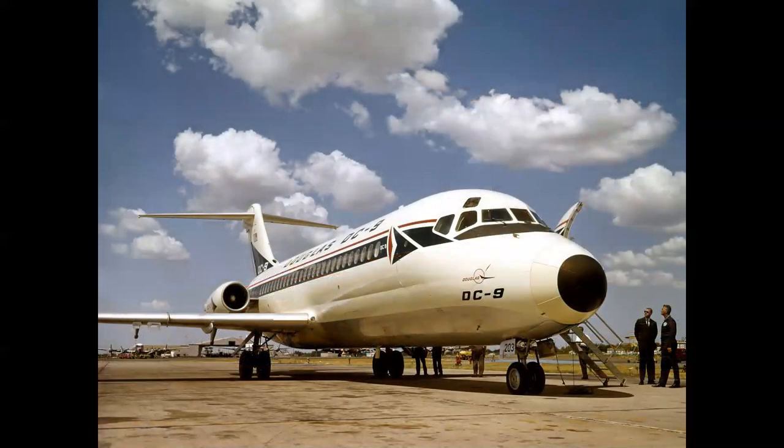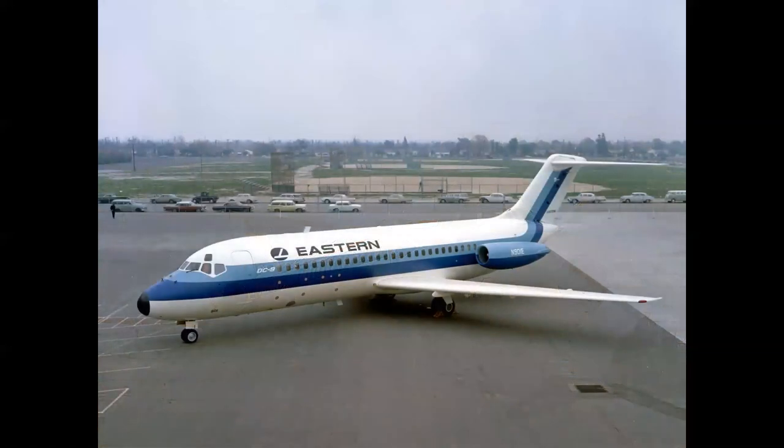Delta Airlines was the launch customer, seen here in quasi-Delta markings during a promotional tour. Interestingly, Ship 1 was painted on its left side only with a water-soluble Eastern paint job for a tour of Eastern executives coming around the corner on the east ramp at Long Beach. They saw this airplane and were quite inspired — Eastern wound up ordering quite a few DC-9s, particularly the later Series 30.